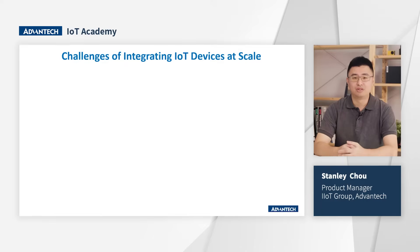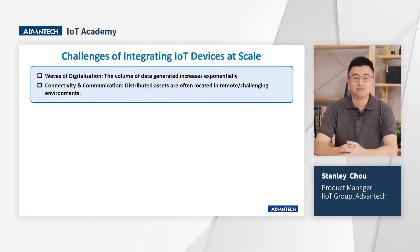There are two main critical challenges of integrating IoT devices at scale. First, the wave of digitalization — as more assets become digitized and connected, the value of data generated increases exponentially. And second, connectivity and communications: distributed assets are often located in remote or challenging environments, which can pose connectivity and communication challenges.